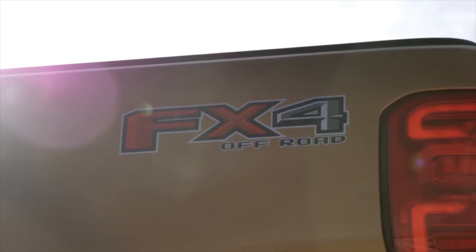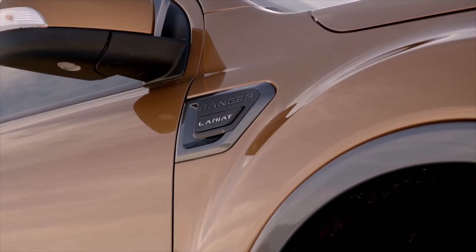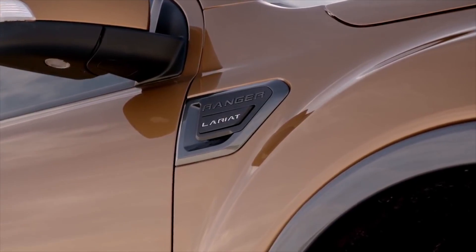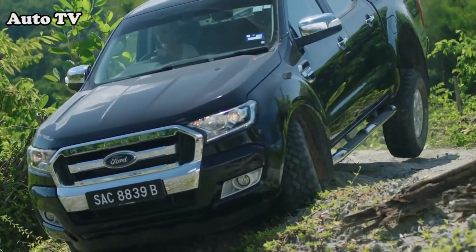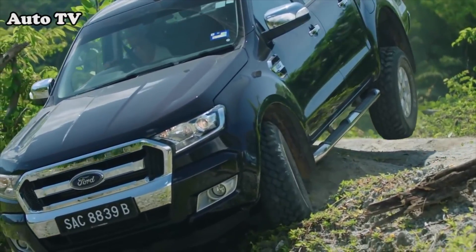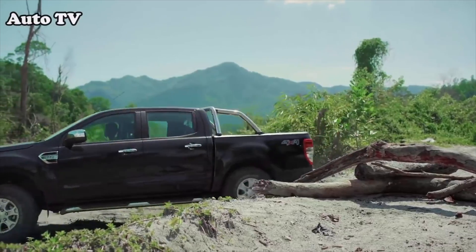The Ranger is going to launch with a 2.3-liter turbocharged inline-four engine. It's related to the engine that's in the Ford Mustang, but we don't have exact horsepower, torque, towing, or fuel economy ratings just yet. That engine is going to be paired with a 10-speed automatic transmission, giving it more transmission speeds than any other mid-size pickup truck currently on the market.